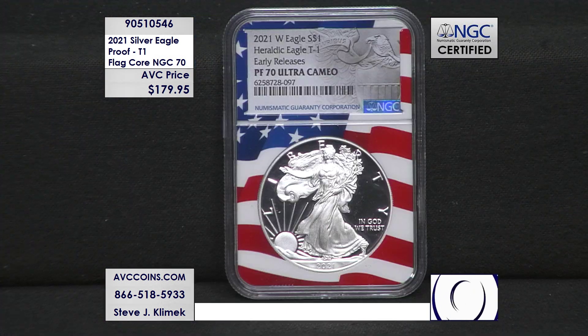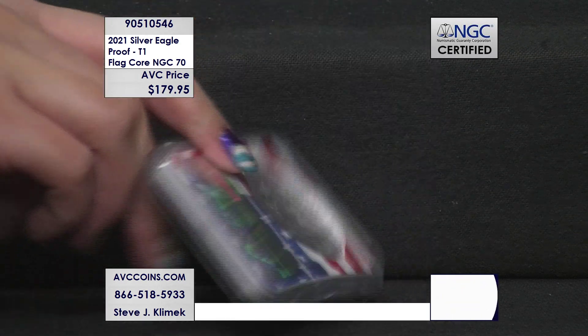Our competition is asking for over $400 for a perfect 70 version of this coin, and that coin is just in the basic holder without the early release designation. With the better flag core holder and the early release designation that is highly sought after by collectors, we are more than $220 less than their price at just $179.95.